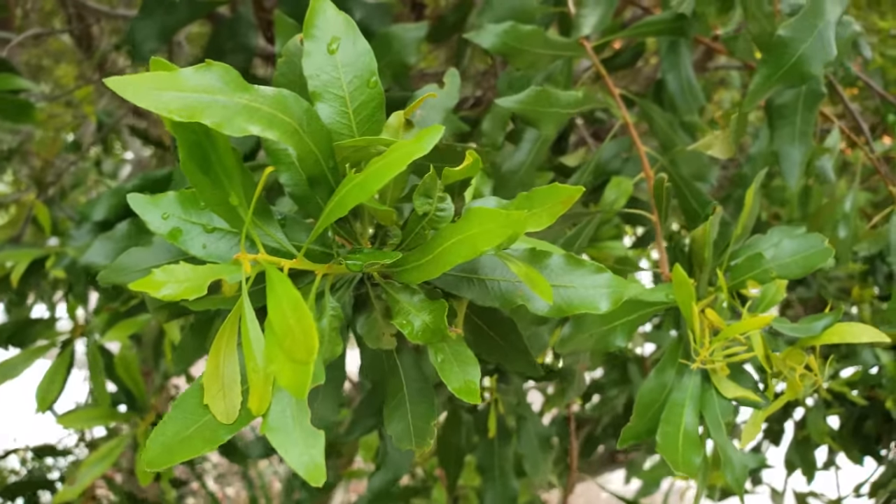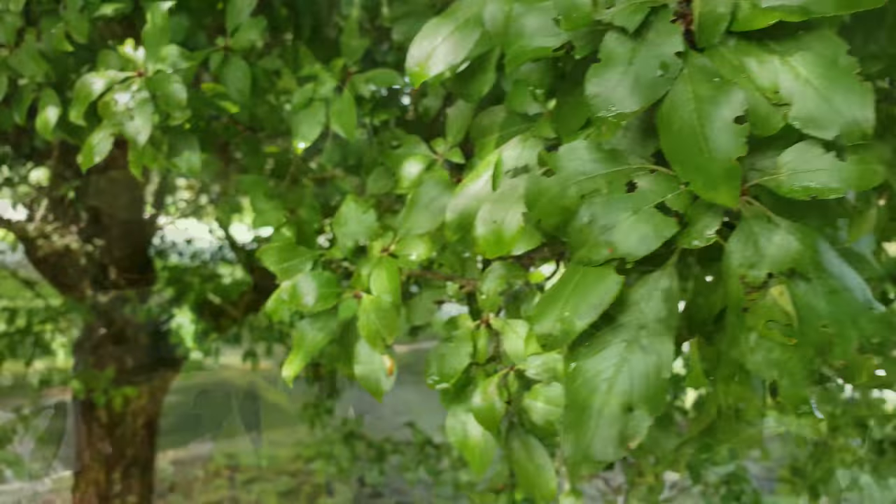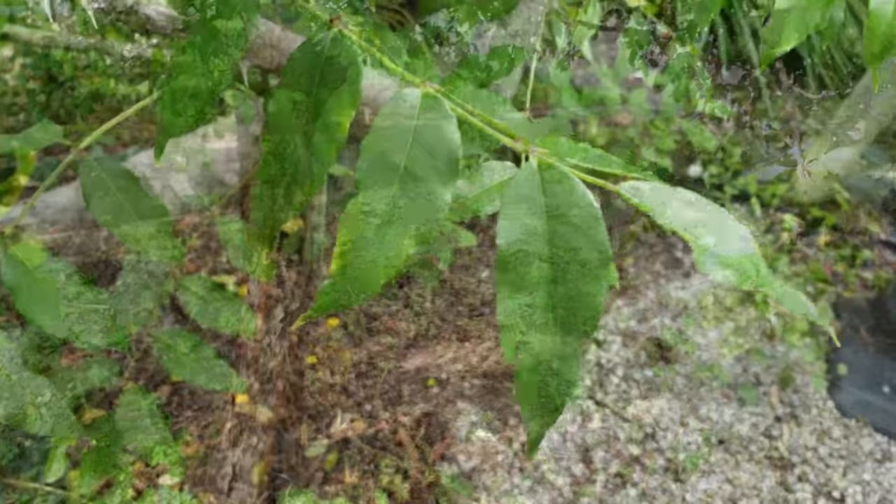Hey everyone! Welcome to Cooking with Native Plants, the series where we're going to take you on our culinary journey through the world of Florida's native edibles. Over the course of this series we're going to take a look at some of the native plants that may be in your landscape and show you how you can incorporate them into your cooking.